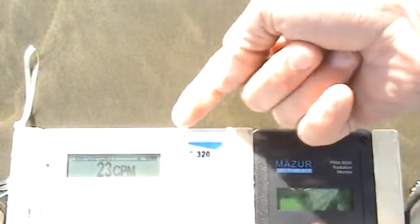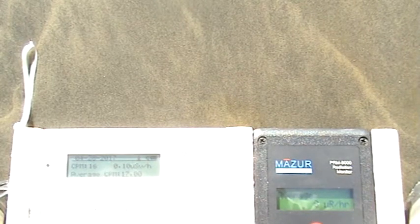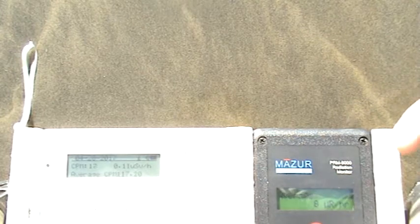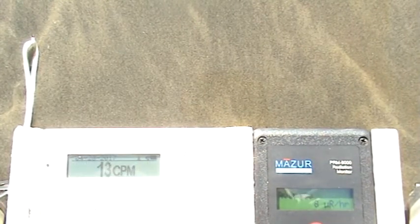10 micro-roentgens, 23 counts per minute. Let's switch this to average now — average 8 micro-roentgens. This has been on for about 20 minutes. 8 micro-roentgens average — this is what's going to be recorded below: 8 micro-roentgens and 17.3 counts per minute. That's what we're reading at this beach. Now we're going to go back to current readings.